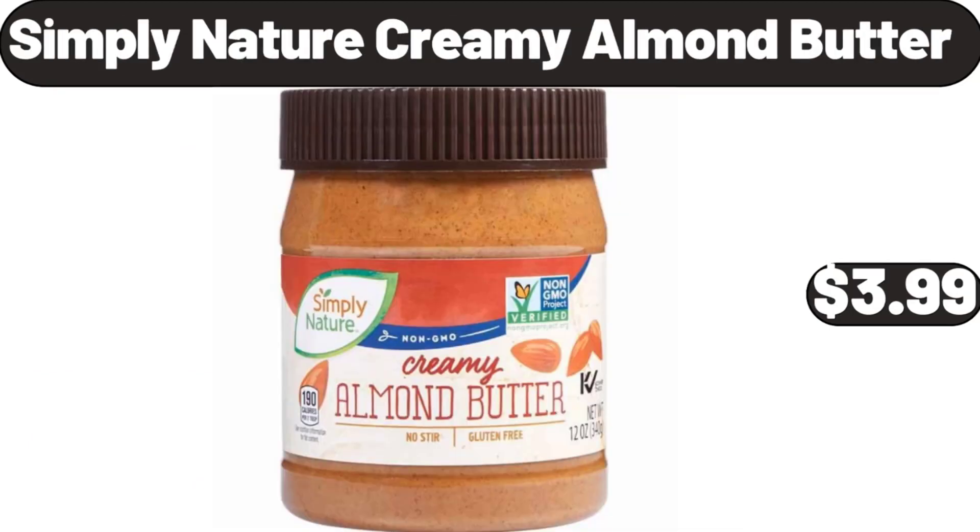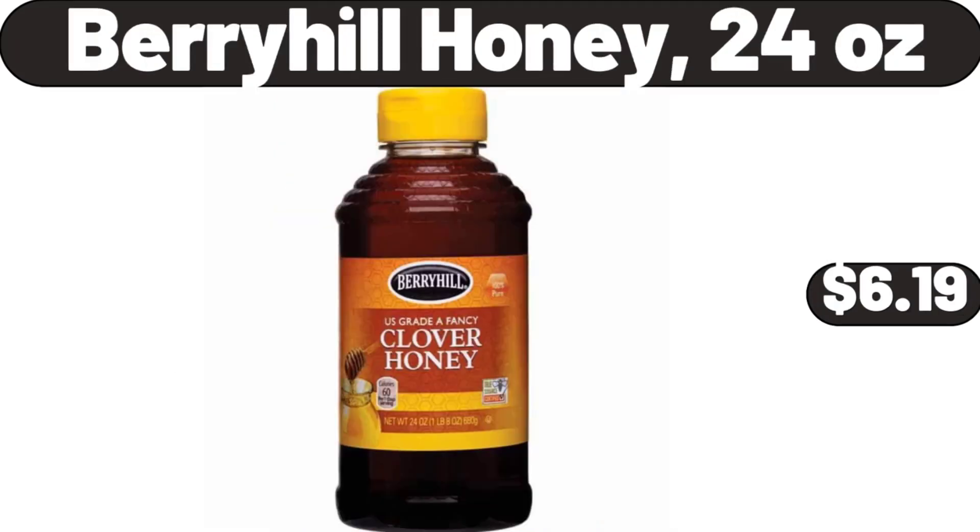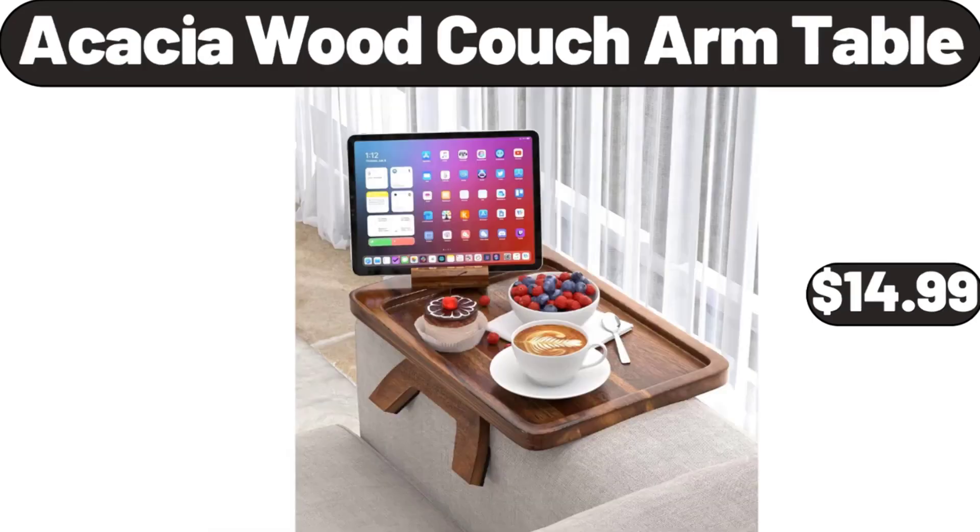Simply Nature Creamy Almond Butter, $3.99. Berry Hill Honey, 24 Ounces, $6.99. Acacia Wood Couch Arm Table, $14.99.